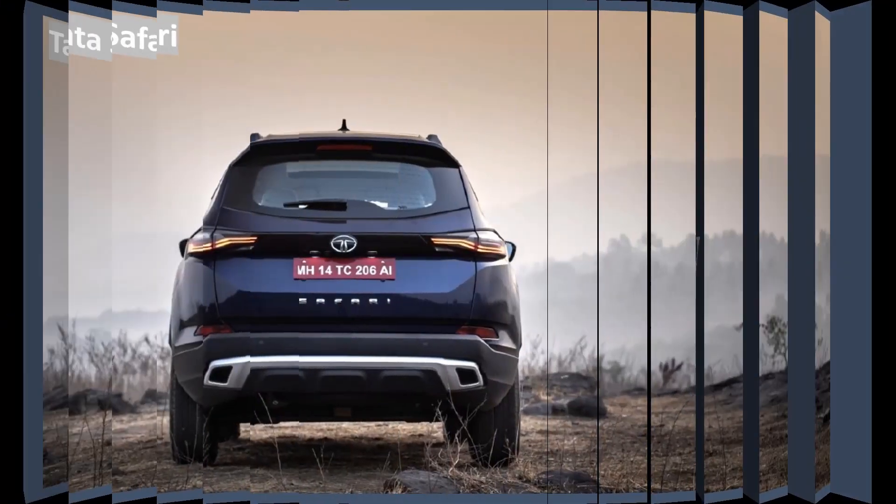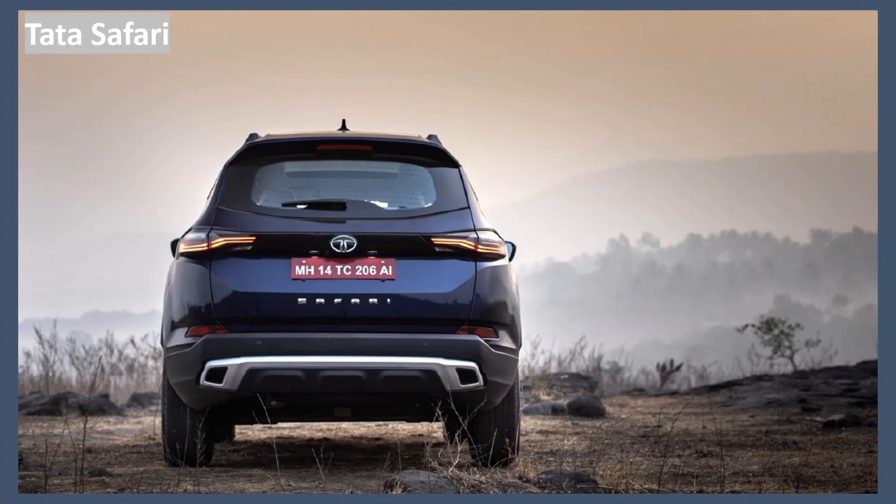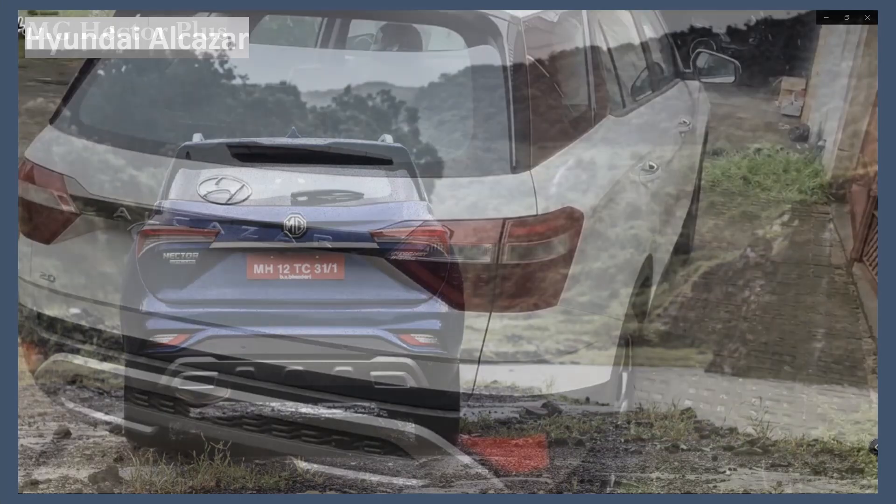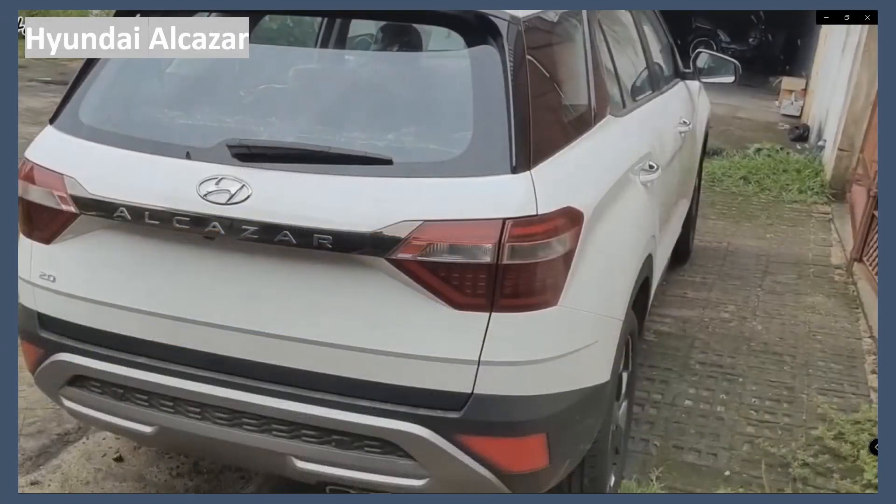Now let's check the rear view of each of these cars. The Tata Safari's rear is quite simple. The MG Hector looks rather heavy at the back — it has a lot of muscular cuts and creases, giving it a truck-like heaviness. The Hyundai Alcazar's rear is quite simple and neatly designed.